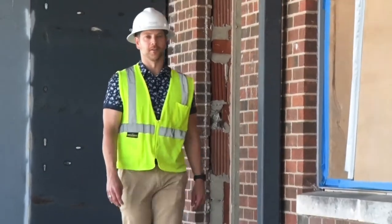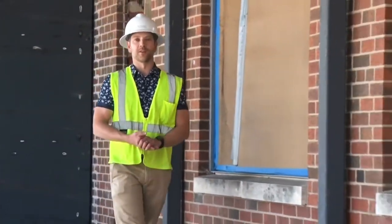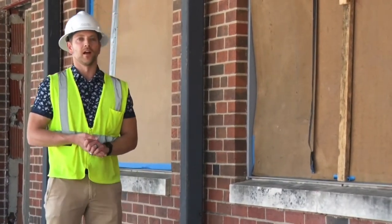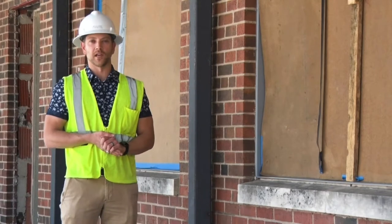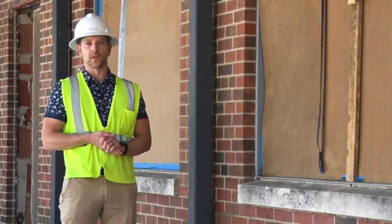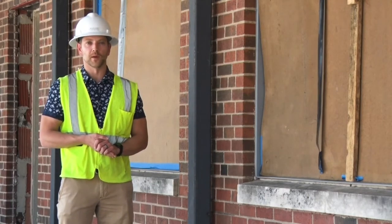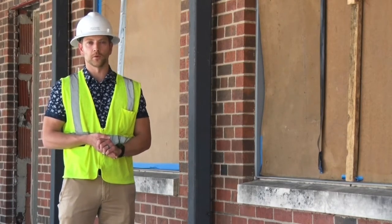Hey, I'm Eddie Mazonic with Mazonic Construction. Excited to talk to you guys about our new project here at the Arts Center of Waco in downtown Waco. It's a renovation of an existing 10,000 square foot building that had previously been abandoned, and we're about midway through the construction process now, looking forward to bringing that project online towards the end of summer 2021.